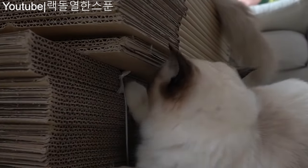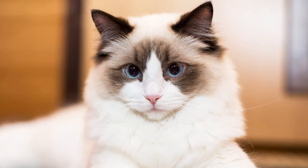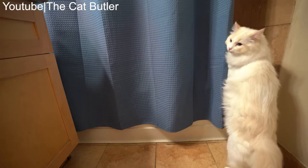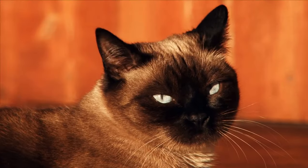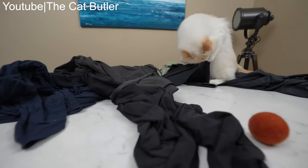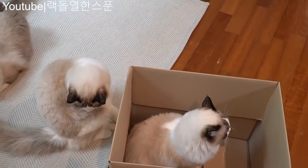Ragdolls, in contrast, are a medium-to-large-sized breed and are generally smaller than Maine Coons. Males typically weigh between 12 and 20 pounds, while females range from 8 to 15 pounds. Ragdolls have a semi-long, silky coat that is prone to matting if not properly cared for. Their fur is known for its color point pattern, similar to that of Siamese cats. Their most distinctive feature is their striking blue eyes, which give them an almost otherworldly appearance. Ragdolls have a more graceful and elegant build, with a semi-long tail and a soft, plush body.